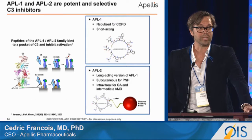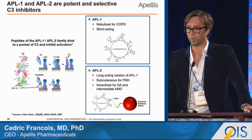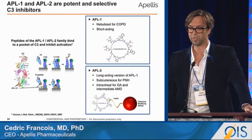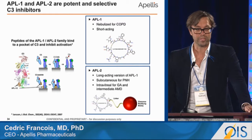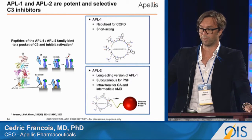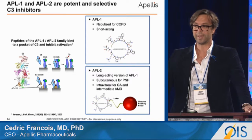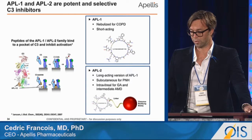We have two molecules in development. The first is called APL1 — a small cyclic peptide with 13 amino acids linked by a disulfide bond. The second is APL2, a long-acting pegylated version of APL1 that we use for both intravitreal and systemic subcutaneous dosing.